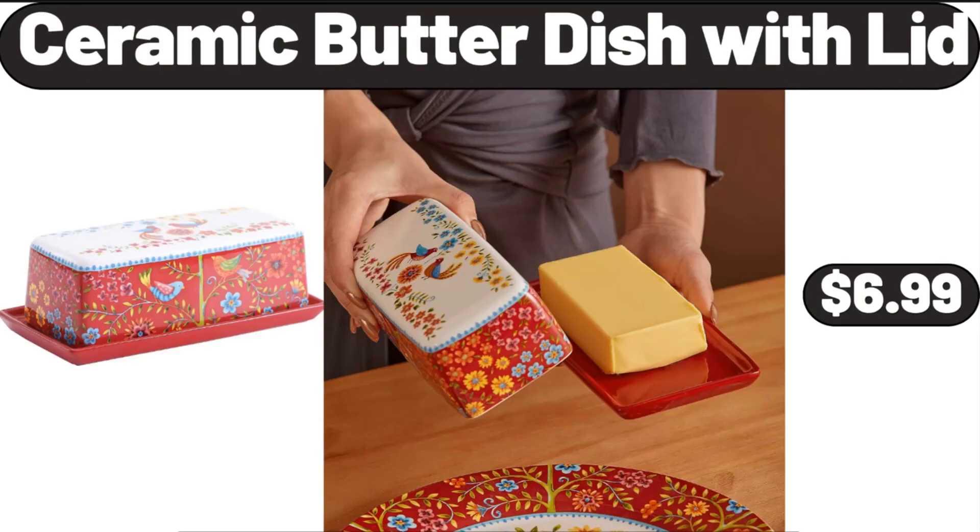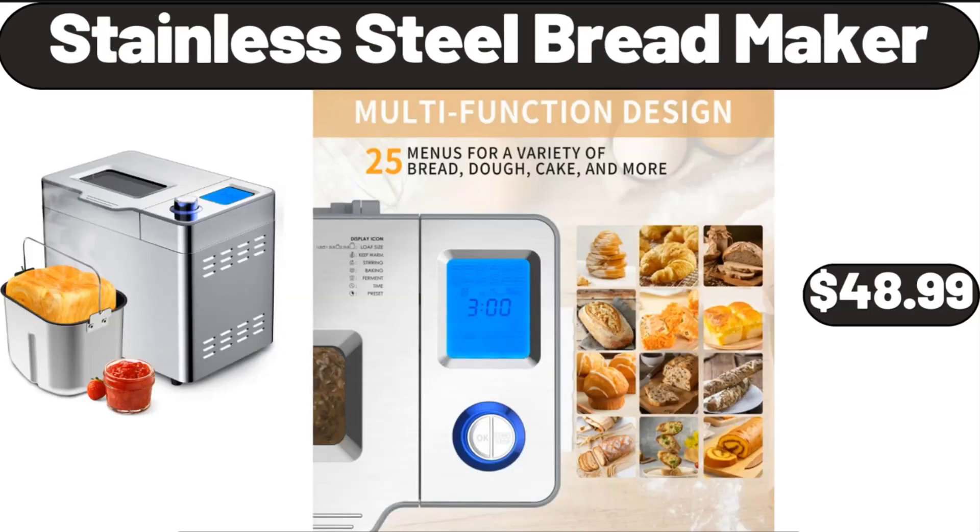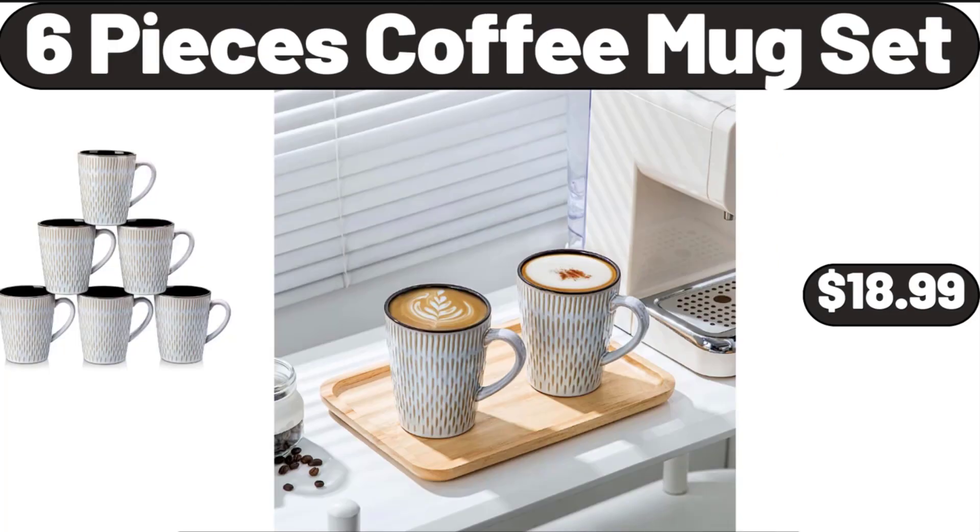Ceramic Butter Dish with Lid, $6.99. Stainless Steel Bread Maker, $48.99. 6-Piece Coffee Mug Set, $18.99.